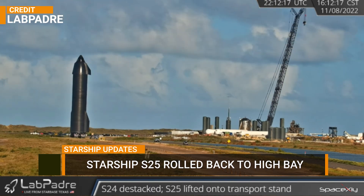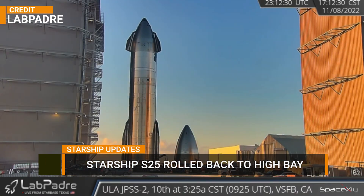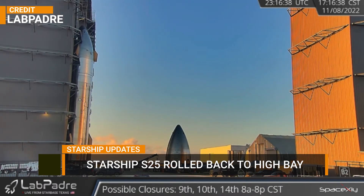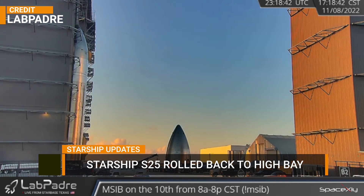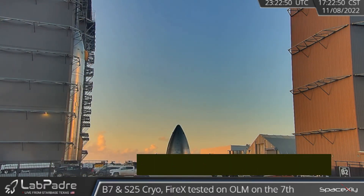Starship S-25, after a few cryogenic tests, was moved out of the launch site and rolled back to the high bay at the production site. Will Starship S-25 get its six Raptor engines, or is it another pathfinder for a newer Starship? It will be interesting to find out in the coming days.